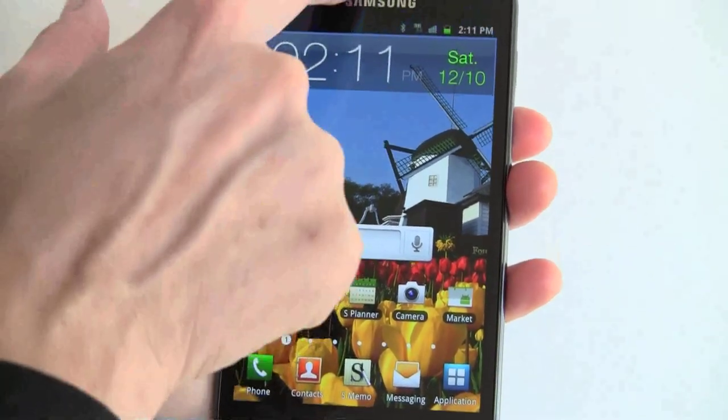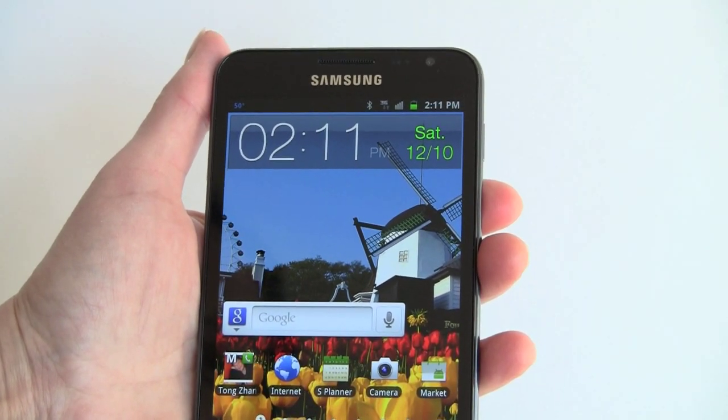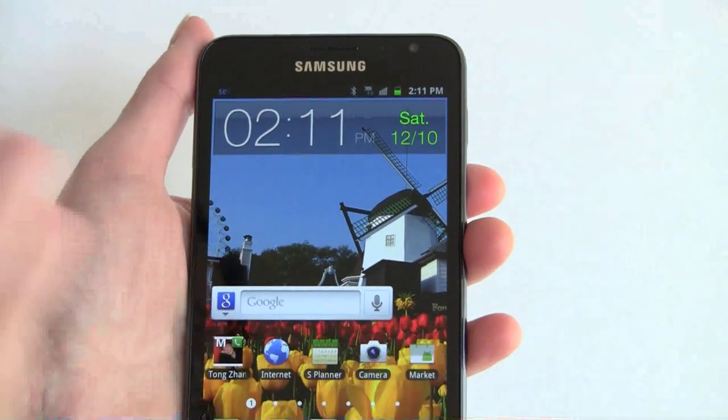Your earpiece is up here. Here's your front video chat camera — it works great with Skype and Google Talk, we tested it, and really nice quality. It's a pretty neat experience to see whoever you're talking to in a video chat on a screen this large.